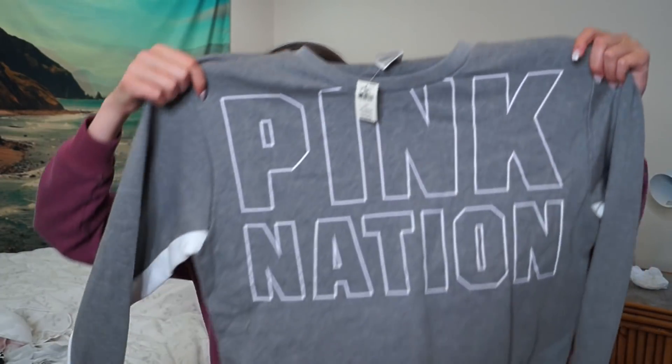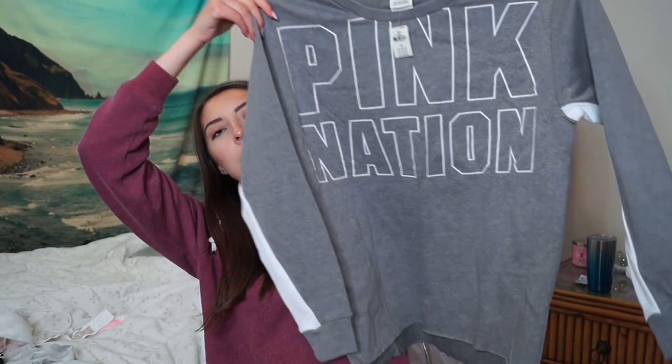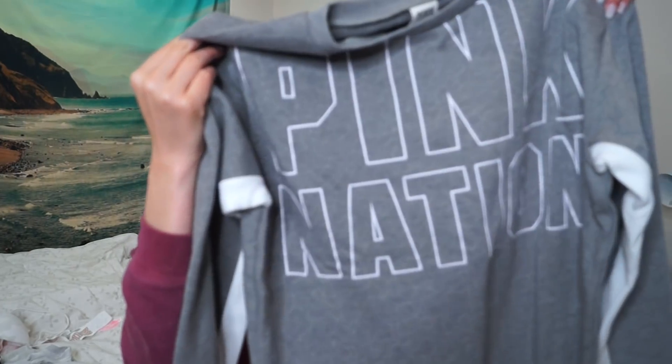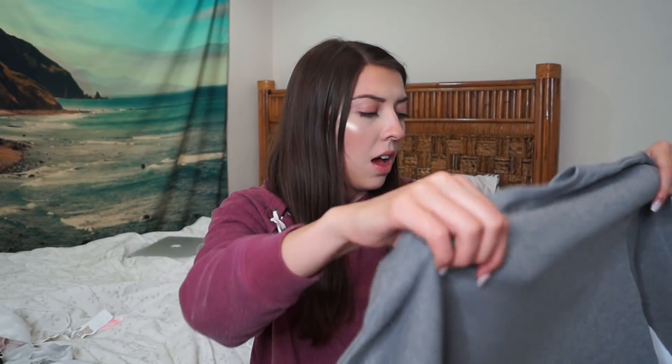The next thing is this Campus Crew from Pink. This is how long I've been waiting to show you guys — this is from Pink Friday. It's the one that was like $25 on sale that day. I think I'm going to actually give this to my sister. It's like all gray, it just says Pink Nation. I like it when the letters are outlined rather than fully filled in — it looks better that way. It has this cute little arm detailing with a white stripe. And these are actually like thicker and fleecy than what I'm used to.